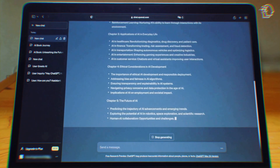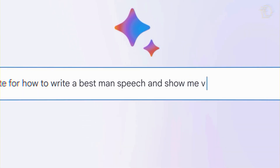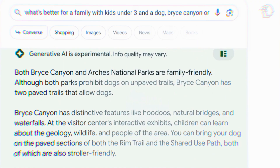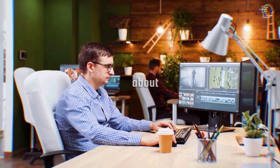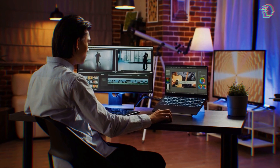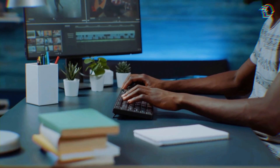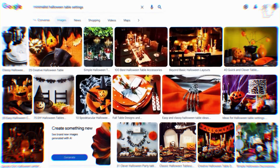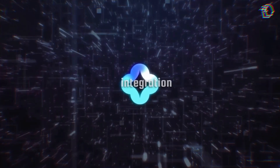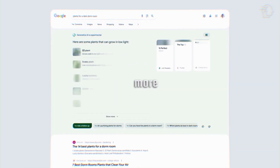As a bonus feature, Google's Search Generative Experience also lets you draft written content — a capability previously found in BARD, Google's chatbot, now accessible directly within the search function. This integration means you no longer need to juggle between different applications to generate images and write text. It's all in one place, boosting productivity and keeping your creative flow uninterrupted.